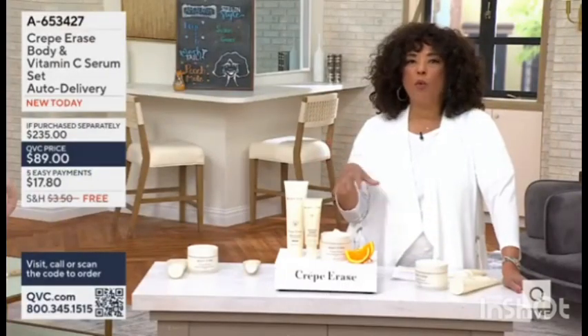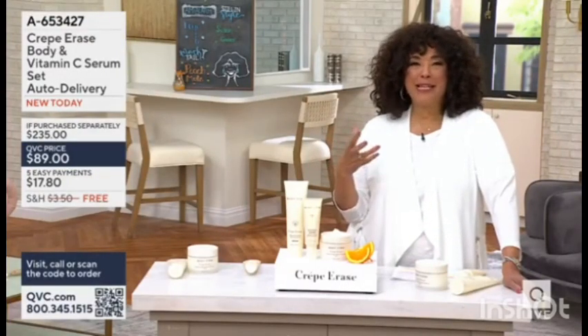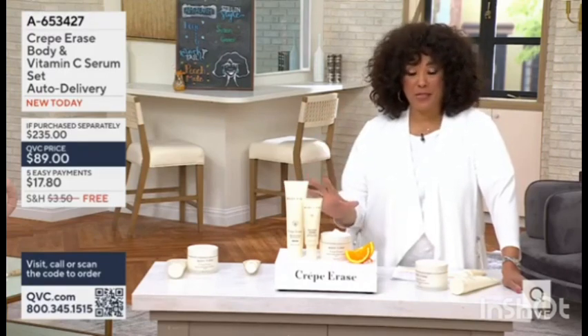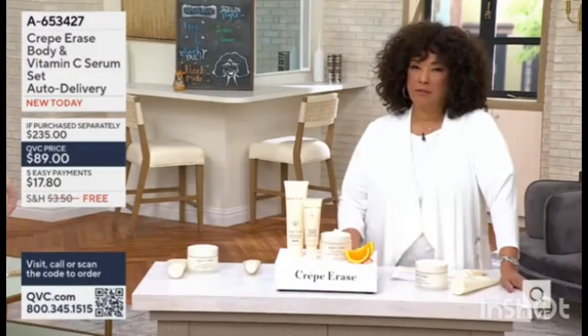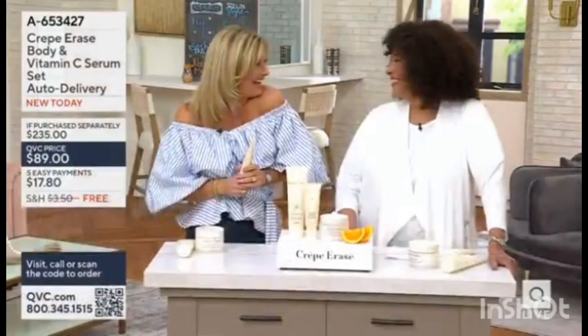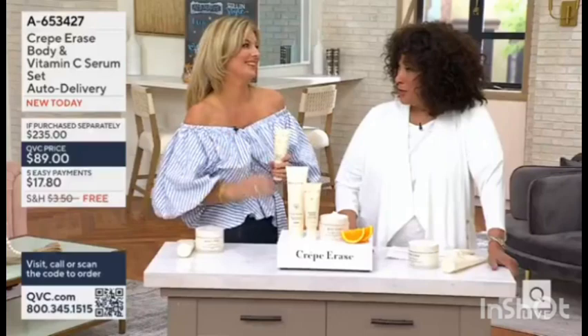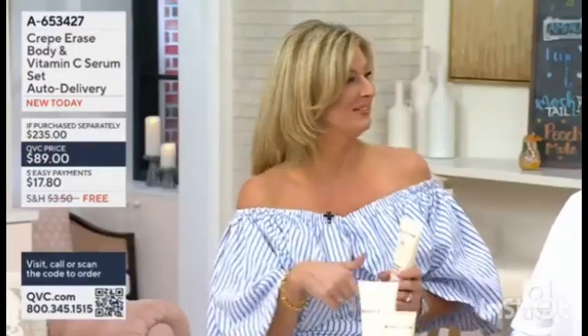Sort of dull and gray — wouldn't it be nicer if it looked radiant and bright? You're getting all of that in this brand new system. Good to see you — this is rather exciting that we've got something brand new, only available here, which I love. And this has absolutely changed the way I feel about my skin.